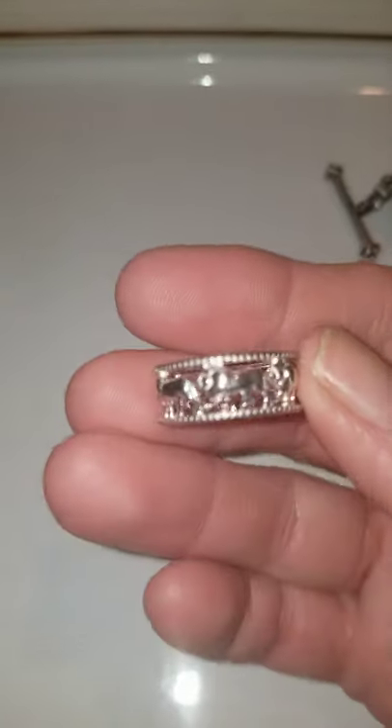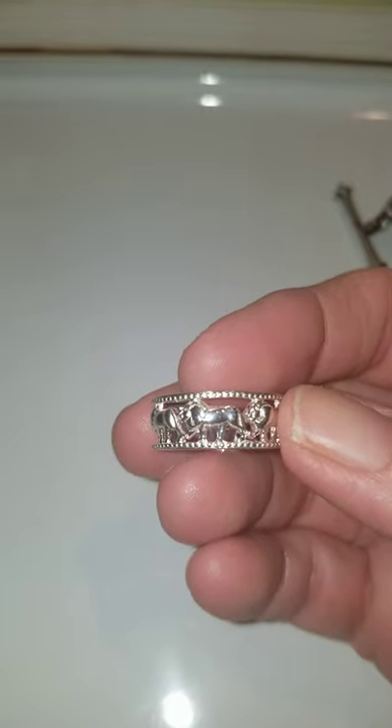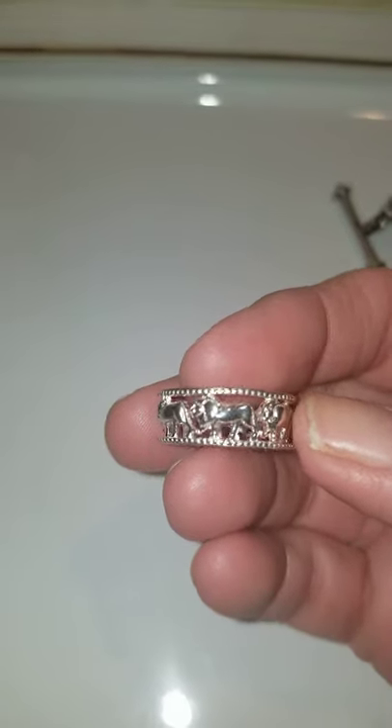This ring is a six and a half. It's sterling silver. It's brand new — I bought this from Age Goodness, Angela. It is a ring with lions on it all the way around the band. I'm asking $18 for this, and that is number five.